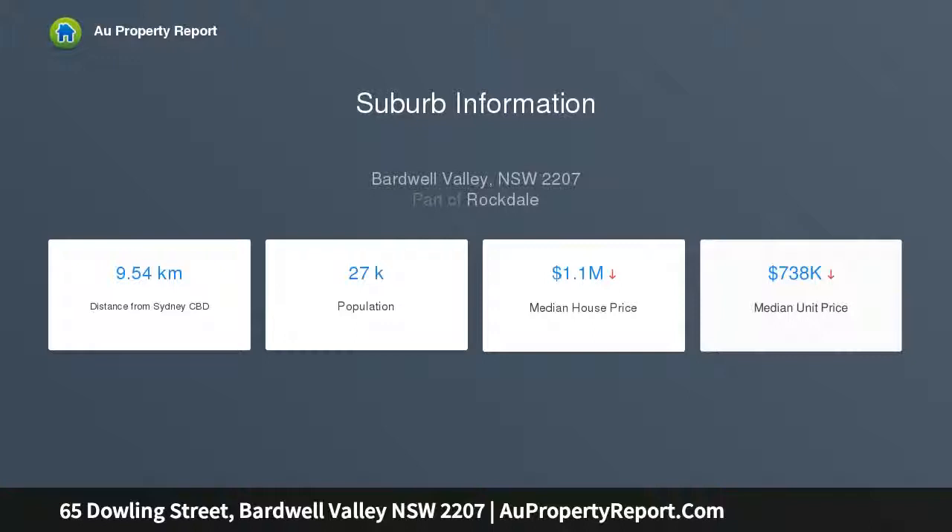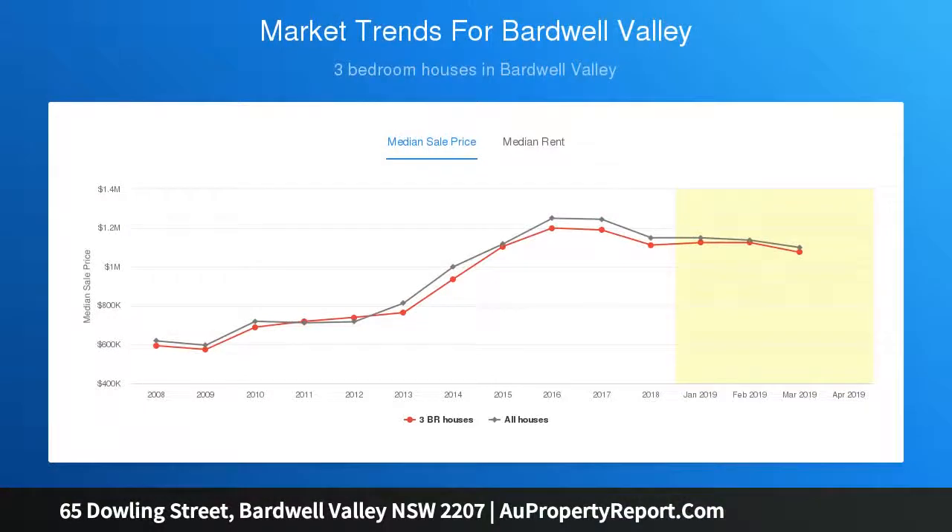The home is wonderfully located for ultra convenience, within a stroll of schools and shops, while just minutes to public transport and all everyday amenities. Features include an original layout with combined living and dining bathed in light, and a neat kitchen with stainless steel gas appliances and ample storage.